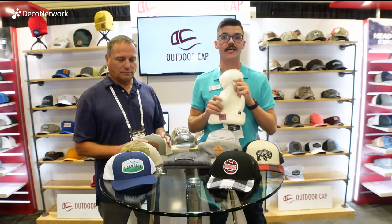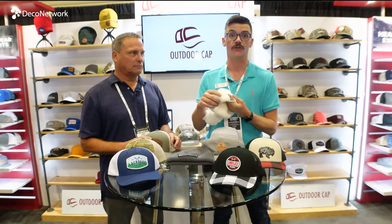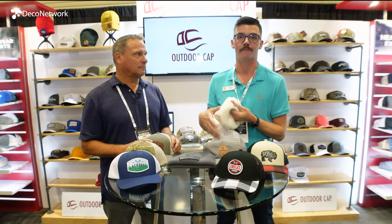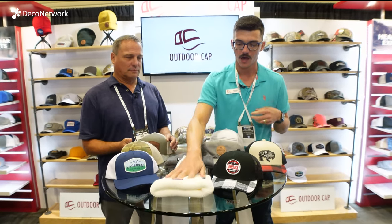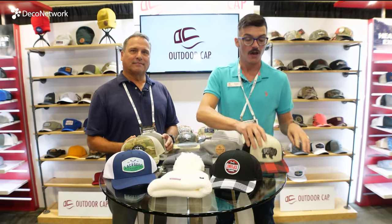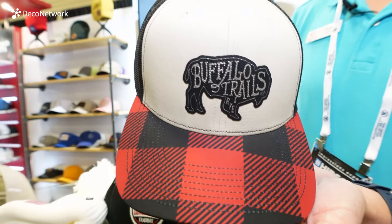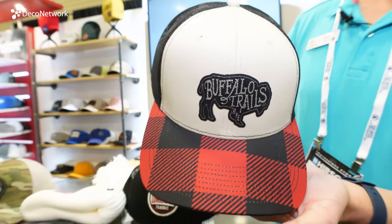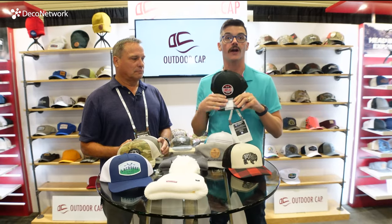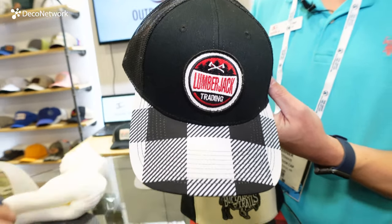Up next is our OC806 with that super overstuffed pom on the top. It too has a great cuff and it looks great with our pink faux leather patch on the front. We also have our two OC771P color additions: first up in red and black buffalo plaid with that stone on the front — it's going to be super trending this holiday season — and its counterpart, the black and white. It's going to be everything this holiday season, so get yours now.